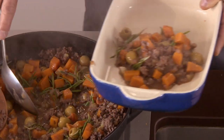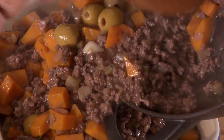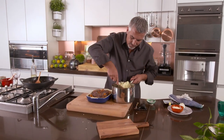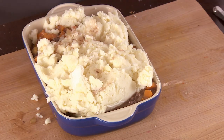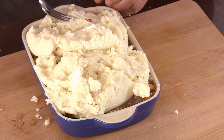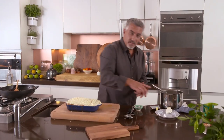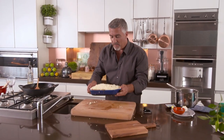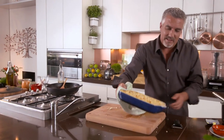Get yourself a spoon and spoon all the ingredients into the bottom of the dish - it's key that you get all that liquid in. It looks good! Now get your mash and drop it on top. This is an alternative to shepherd's pie, which has been around for many years. Spread the mash over the top nice and even with a fork, pack it down, then add a bit of Parmesan.